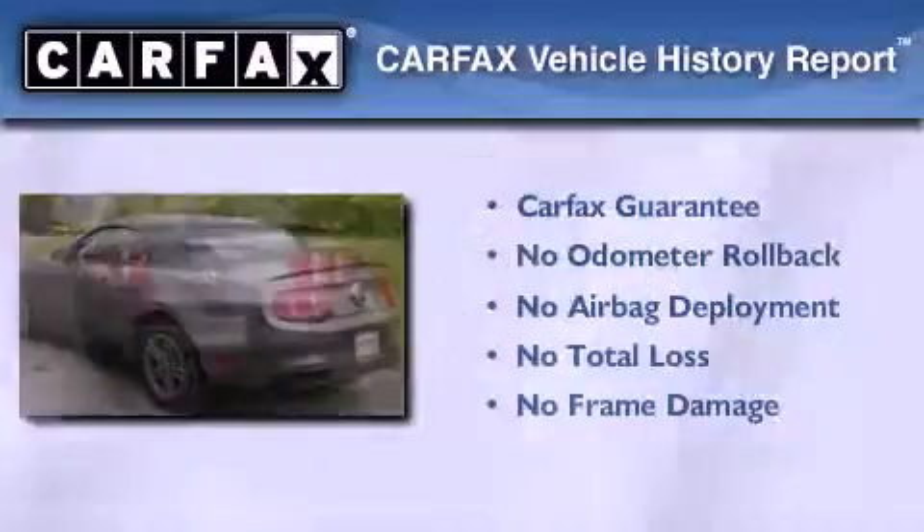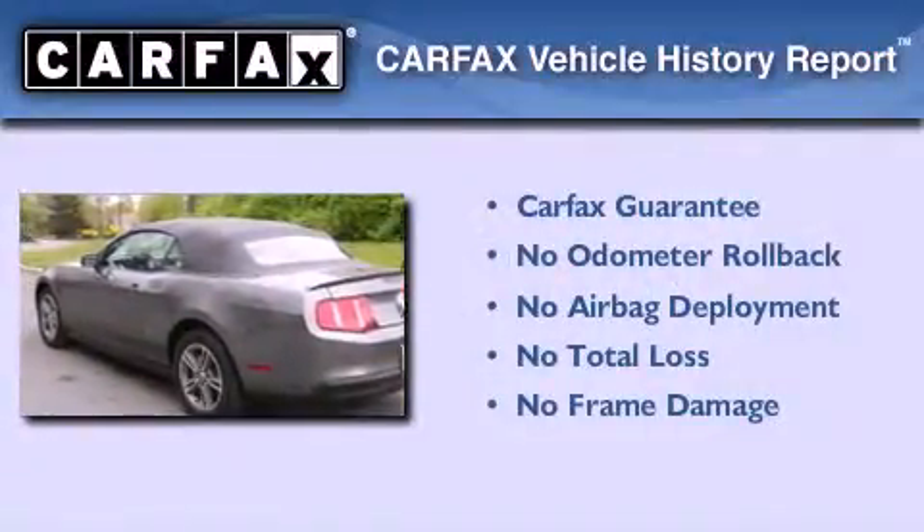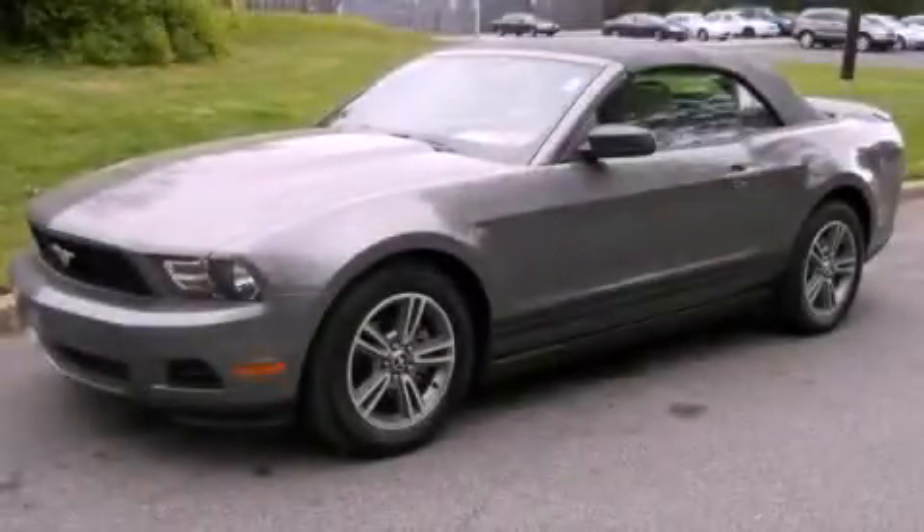Not to mention that this Ford qualifies for the Carfax Buy Back Guarantee. Call now to find out how you can own this breathtaking vehicle.